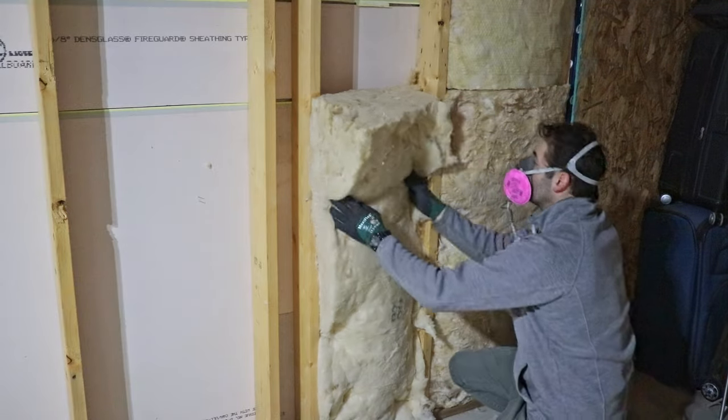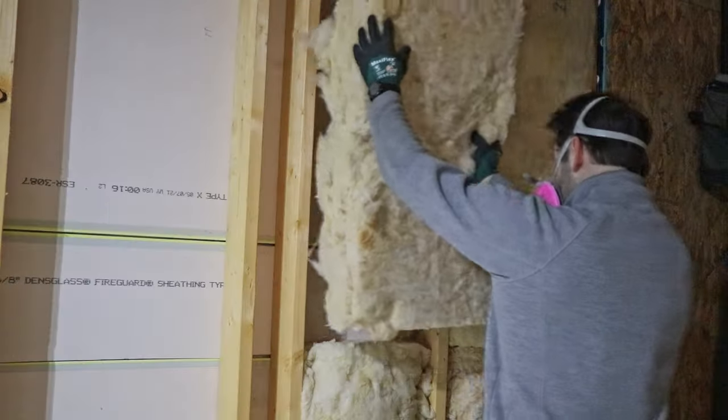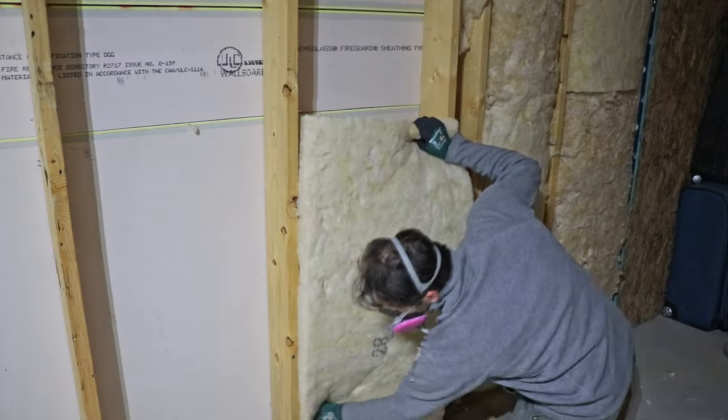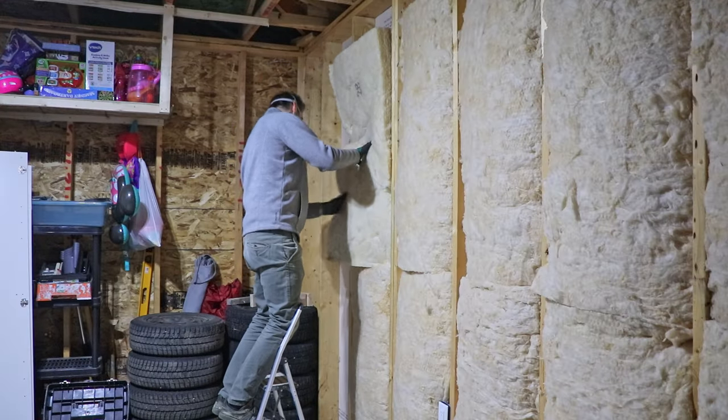I fully recommend insulating your garage — that's a great investment, you cannot go wrong with that. This garage is fairly new built and was made with six-inch thick studs, so I was able to fit in six-inch thick insulation batts. If you have an older garage you might have four-inch studs, but it doesn't matter — the fiberglass insulation batts that I use are really gonna help.